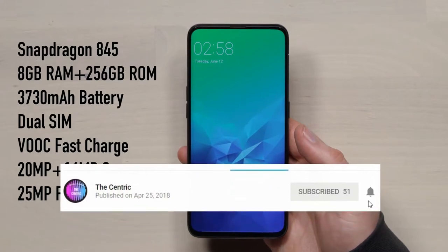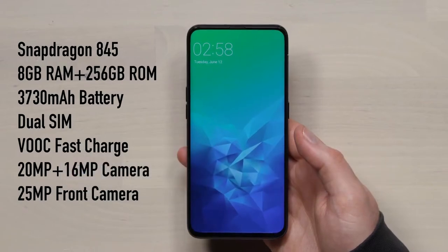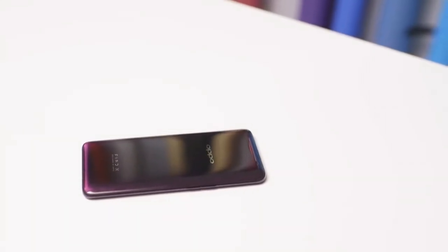It comes with all the great features like a big CPU, great storage, Snapdragon 845, and about a 3785 mAh battery. It does look great, it does feel great, and it does work great.